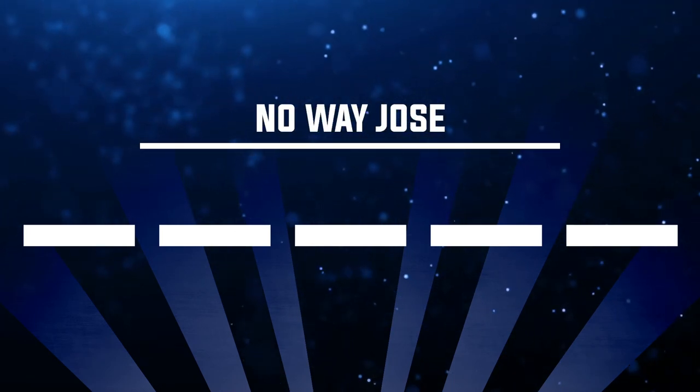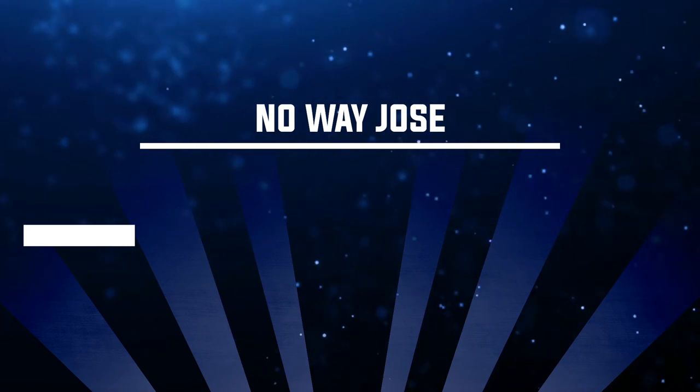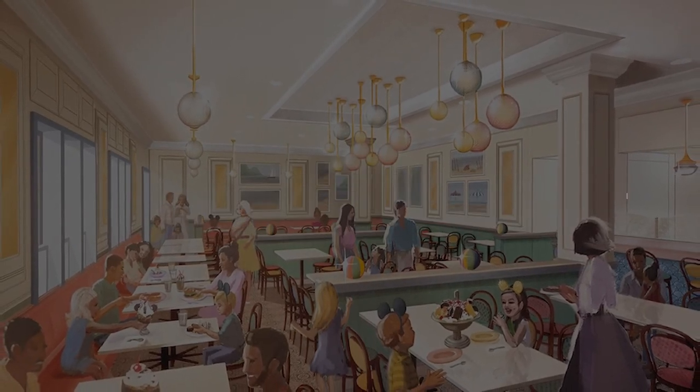Number twenty-five, our final question: where can I find a No Way Jose? The answer is Beaches and Cream over at the Beach Club — and this is actually the name of a peanut butter hot fudge sundae you can order there.